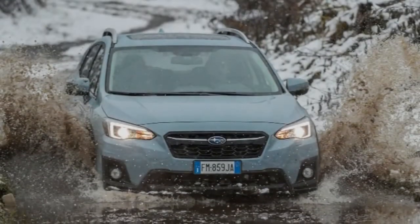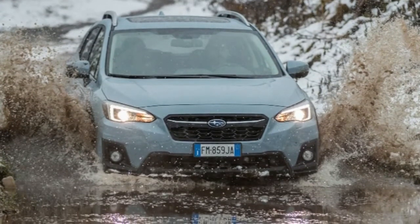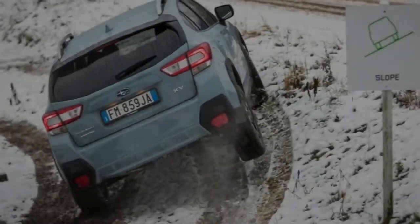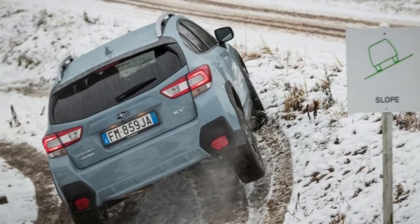The Subaru XV is one of those cars that's a whole lot better than you expect it to be. On paper, it could be viewed as being expensive, slow and inefficient, but it's only when you spend time behind the wheel that you start to understand the deeper-seated quality of this oddball crossover.